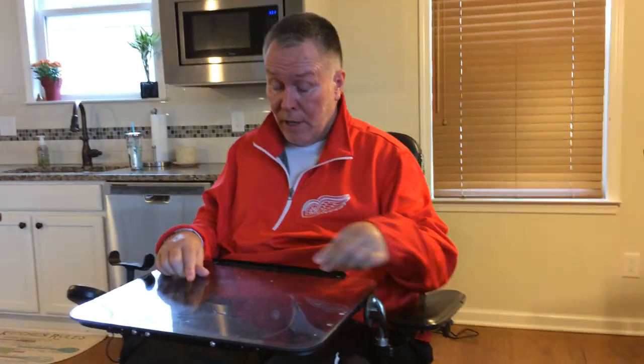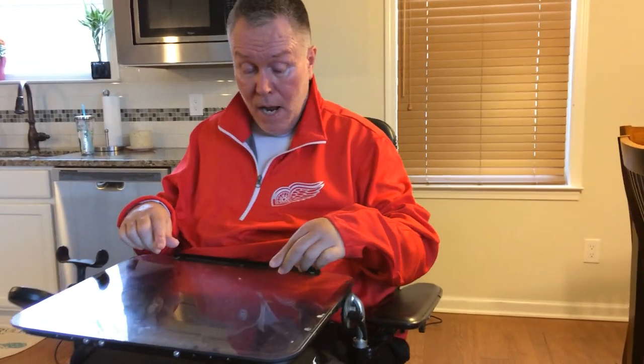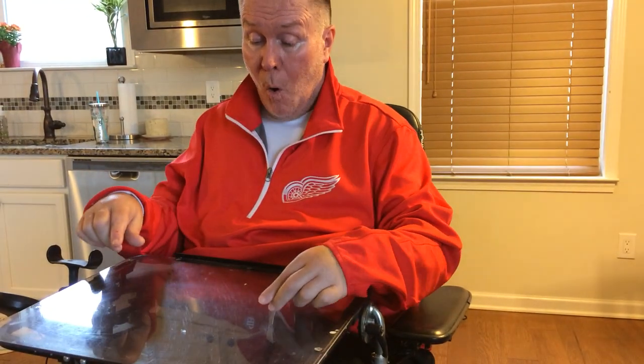What you see in front of me here is not normally part of the wheelchair — it's a table that slides right into these slots. It's very handy: I can have my phone, my iPad, I can eat a meal off of it, read a magazine — whatever you'd normally use a table for.